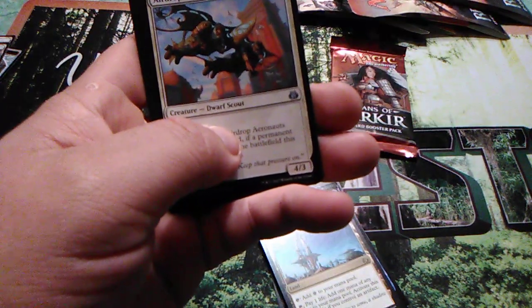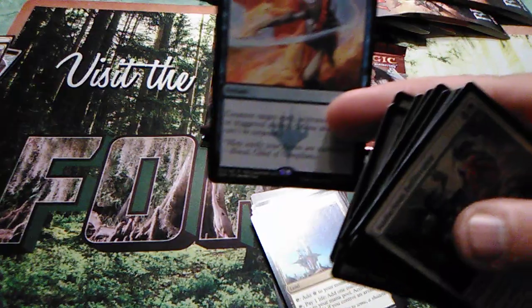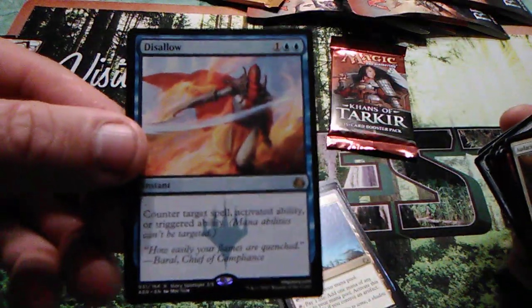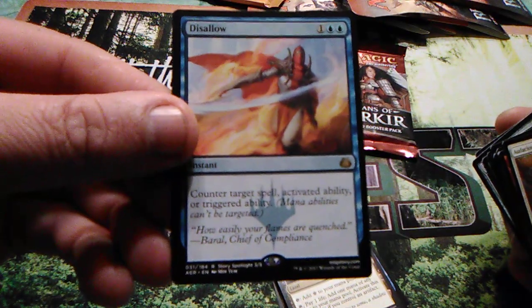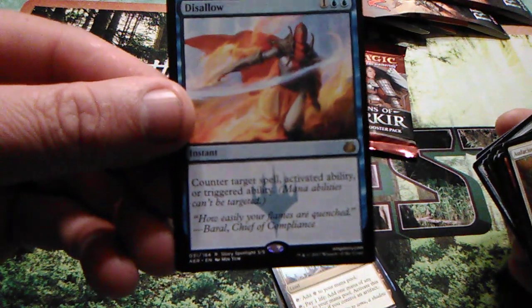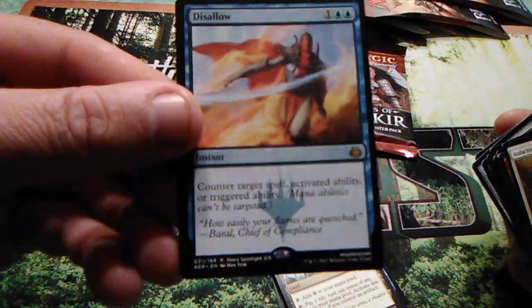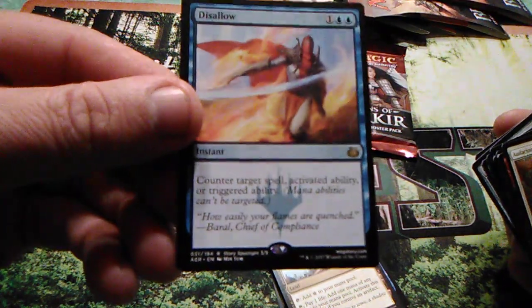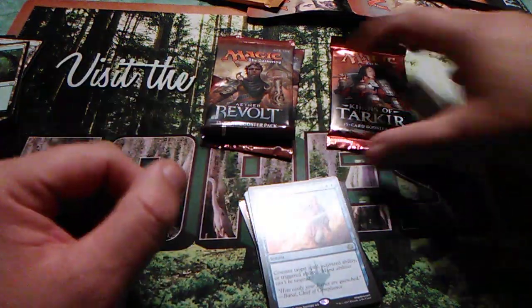Servo Schematic, Airdrop Aeronauts, and Disallow — awesome card right there, that's a winner. Three and one blue: counter target spell, activated ability, or triggered ability — mana abilities can't be targeted. That covers the rest of them. That's awesome. I'm getting some good hits on these.